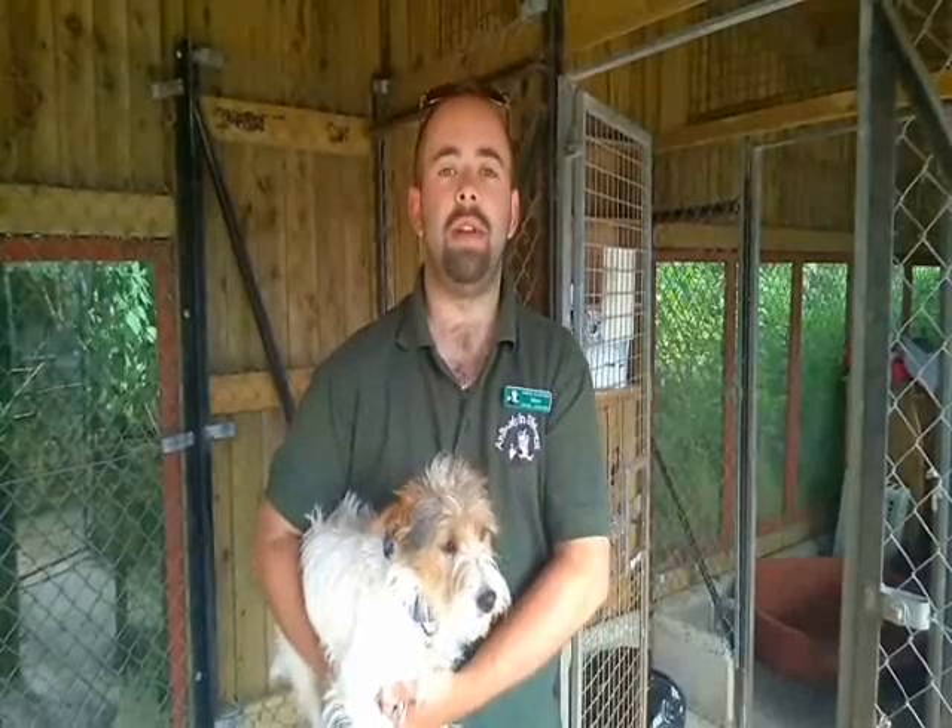Hi, I'm David, kennel manager here at Animals in Distress. We've recently been doing a lot of work on site — we've built a new rabbit house and we are partly through redoing our cattery. Now it's time to turn our attention onto the kennels. With the help of Support Adoption for Pets, we'll be looking to redo our stray kennels, our isolation and our admissions kennels.